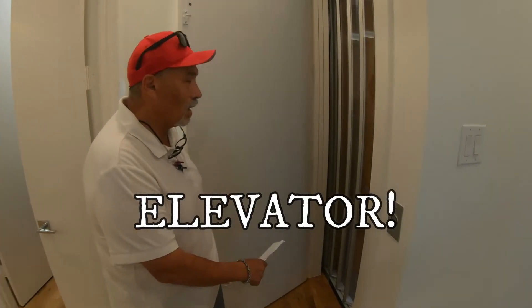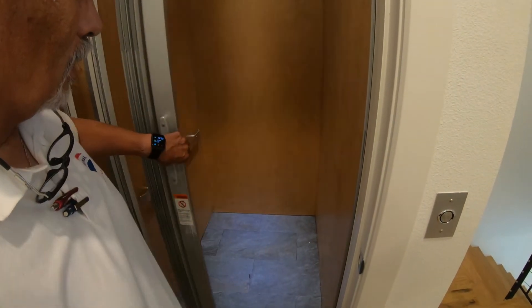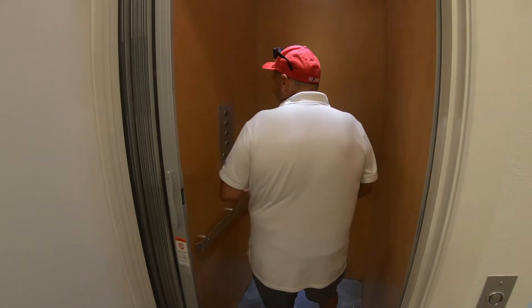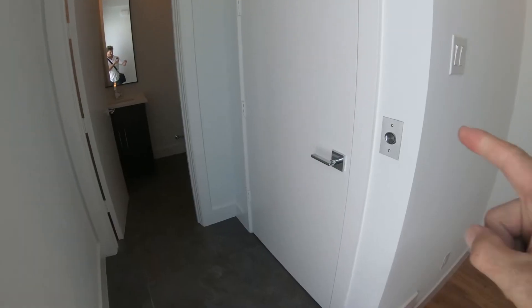The door opens up when the elevator wakes — it stops. How many places get an elevator? There's one, two, three, four. This is the coolest thing — elevator!